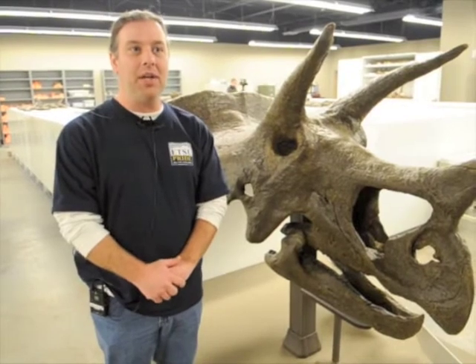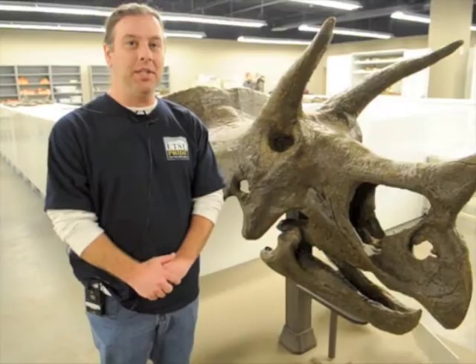So it'll be very neat to come in and watch us. It'll be kind of a behind-the-scenes look at how an exhibit is displayed.